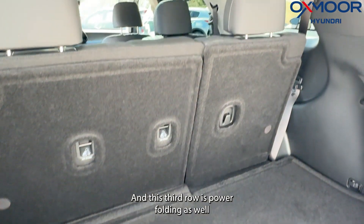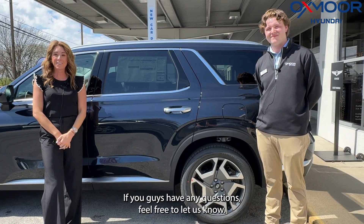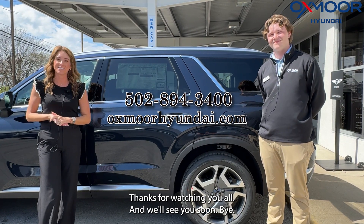The third row is power folding as well, with buttons to fold it up and down. If you have any questions, feel free to let us know — all of our contact info is listed right here. Thanks for watching, and we'll see you soon!